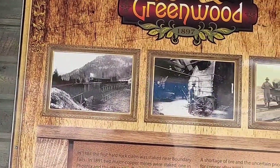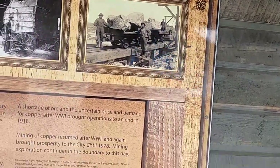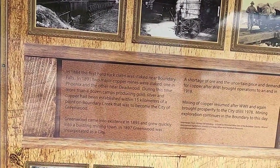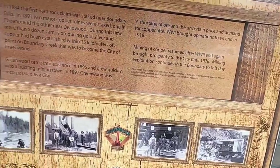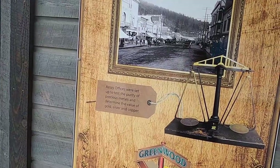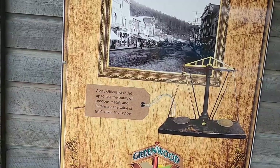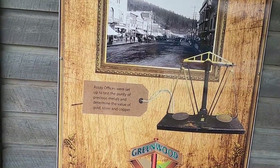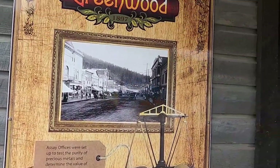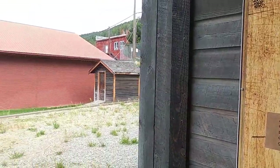Greenwood, 1897 — look at the big brick and rocks there. The office was set up to test the purity of precious metals and determine the value of gold, silver, and copper.